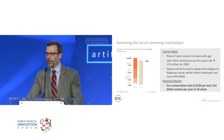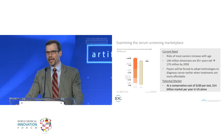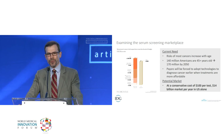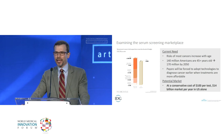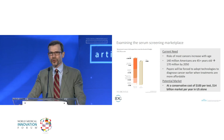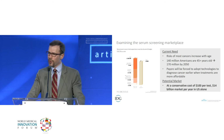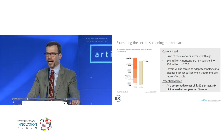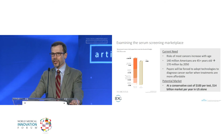Examining the serum screening marketplace: the bar graphs show the total cost of cancer to the European Union versus the entire EU budget — Europe will essentially go bankrupt from cancer within the next decade, spending more on cancer than the entire EU budgets to run the block. In the United States, there are currently 140 million Americans over 45, growing to 170 million by 2050. Payers will be forced to adopt new technologies to diagnose cancer earlier when treatments are more affordable. At a conservative cost of $100 per test — providing a 50% margin — we're estimating a $14 billion market per year in the United States alone.